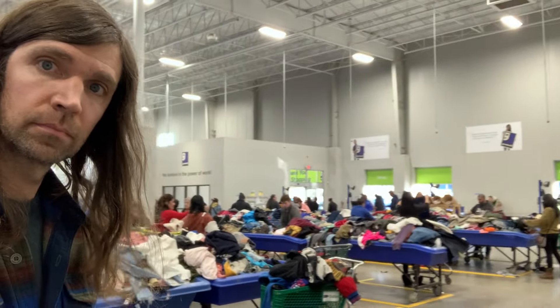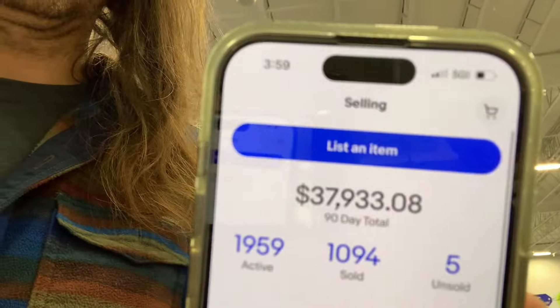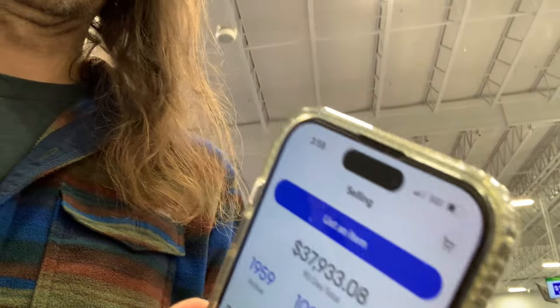Hey, I'm Josh. Full-time Amazon, full-time eBay seller. Today we're at the bins. I didn't have time to film a proper intro because I got here right when they opened. Let's just open up the eBay app and see where we're at. We're at around $38,000 sold for the last 90 days, about 1,100 items sold. Let's do a bins haul today and just get into it.